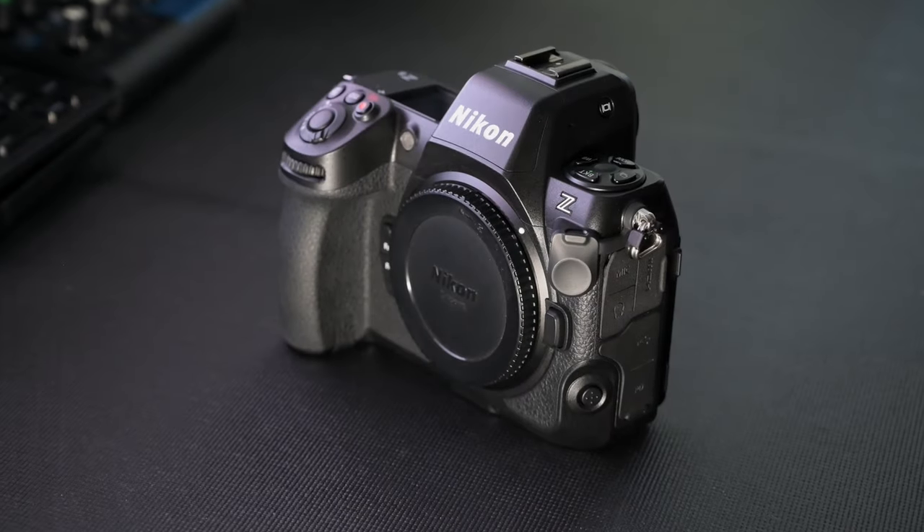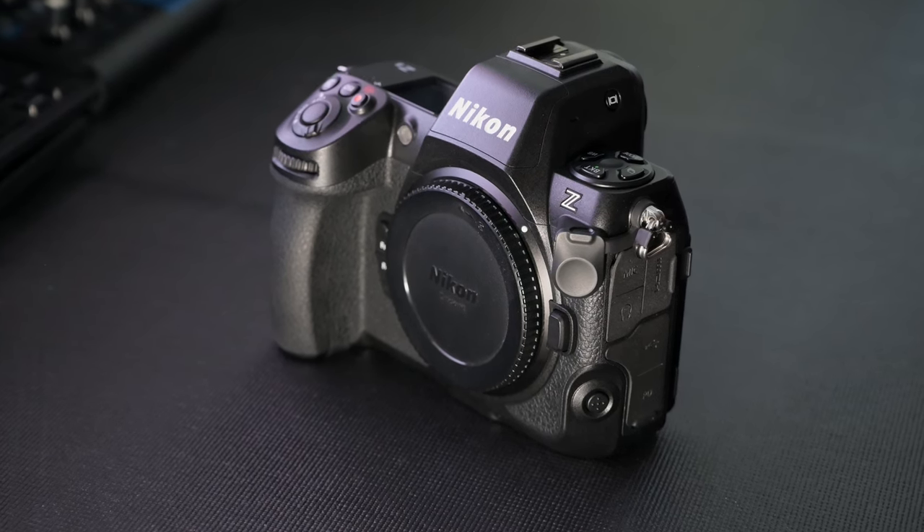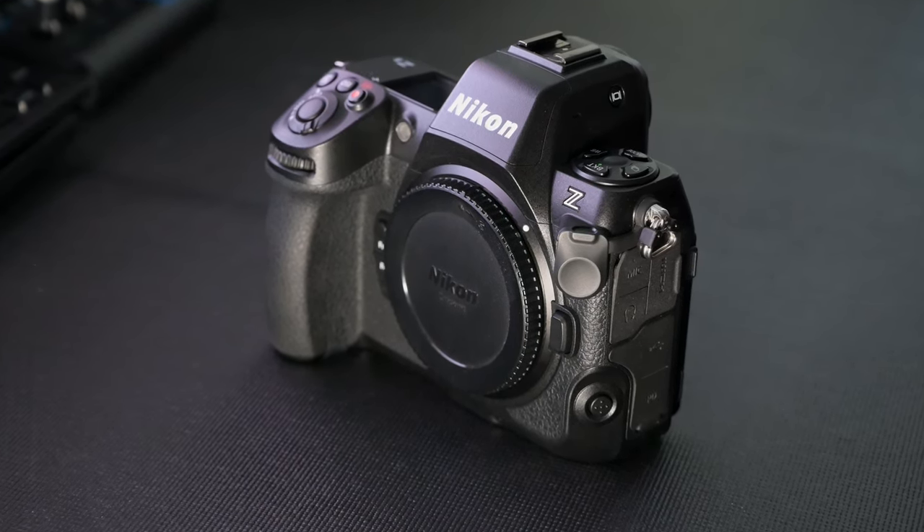Hey everyone, welcome. Today I'd like to talk a little about the Nikon Z8 and why I chose it for wildlife photography.